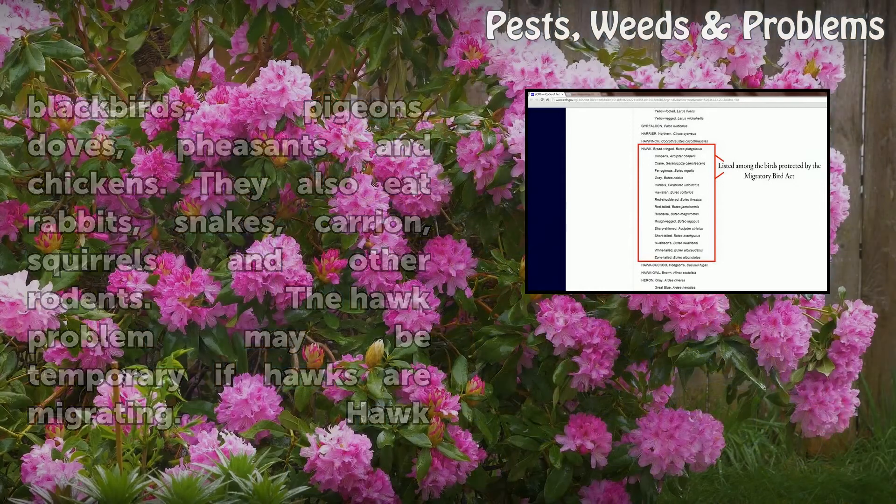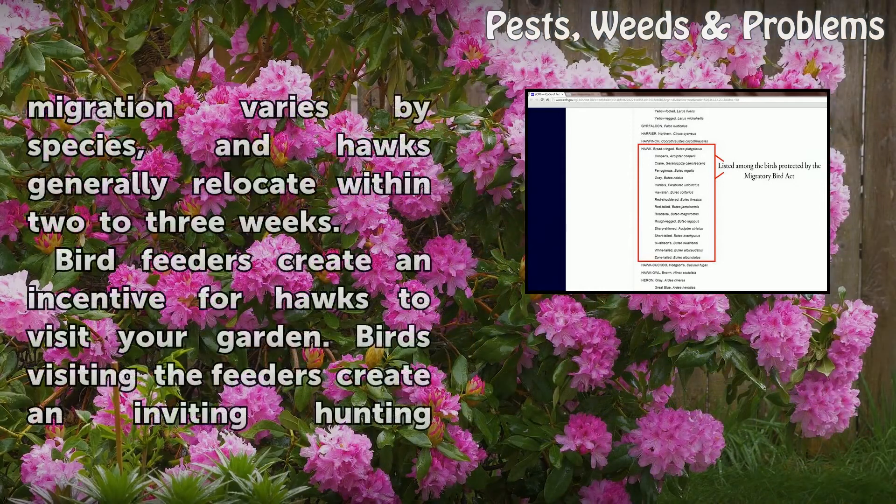The hawk problem may be temporary if hawks are migrating. Hawk migration varies by species, and hawks generally relocate within two to three weeks.